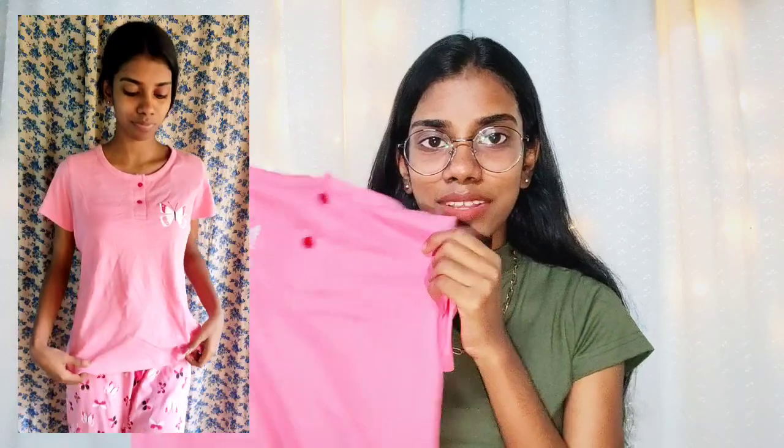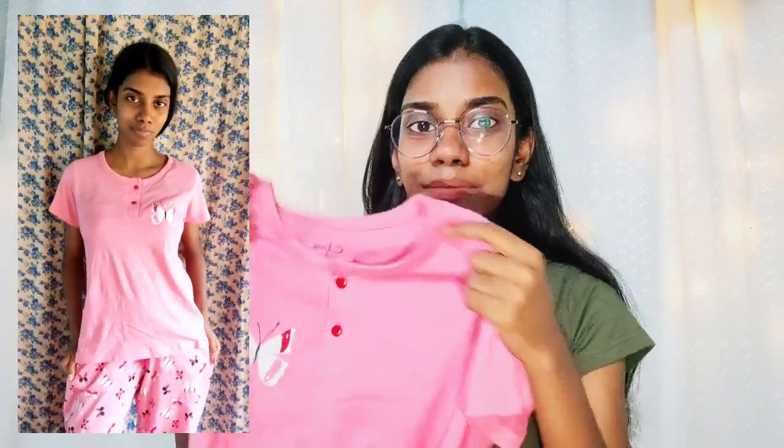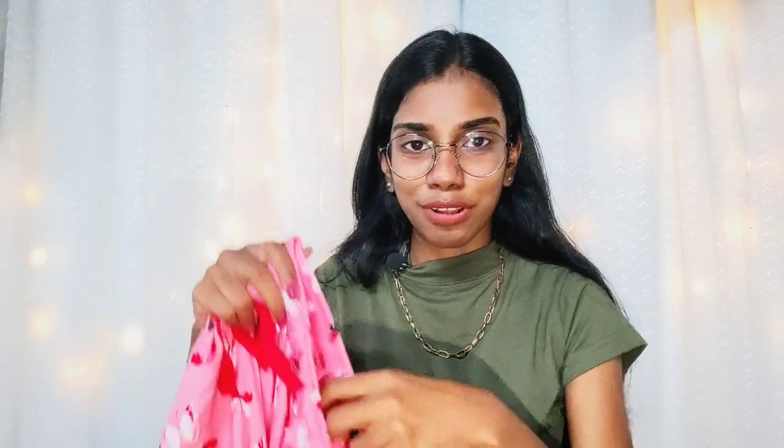This is a very soft cloth. It has a top and t-shirt. This is a simple design with a pattern full of butterflies in front and back.